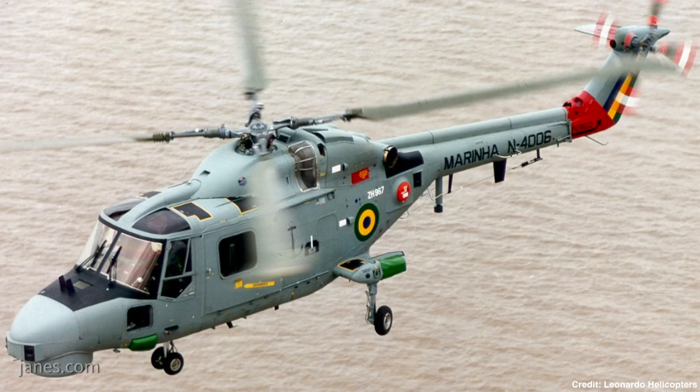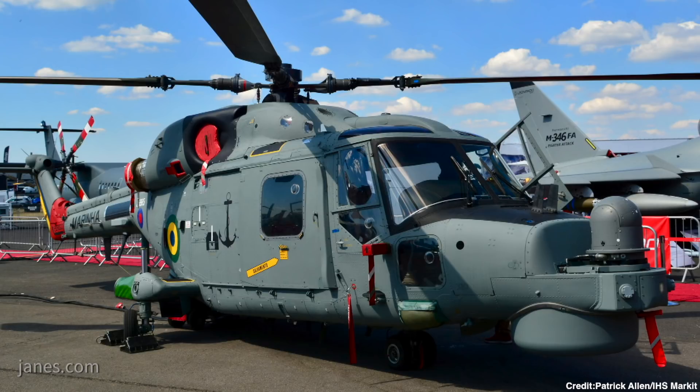And they've been upgraded previously, I understand? A number of those aircraft were upgraded from Mk 21s to Mk 21As in around 1996, as well as some new build Mk 21As at that time.